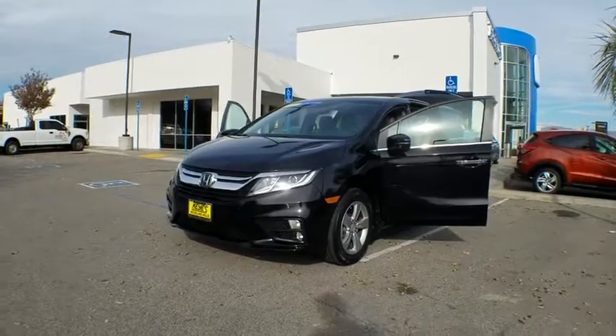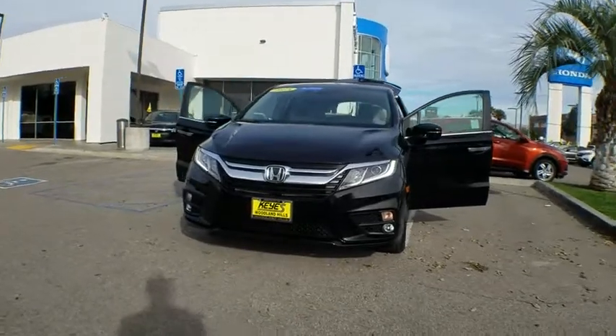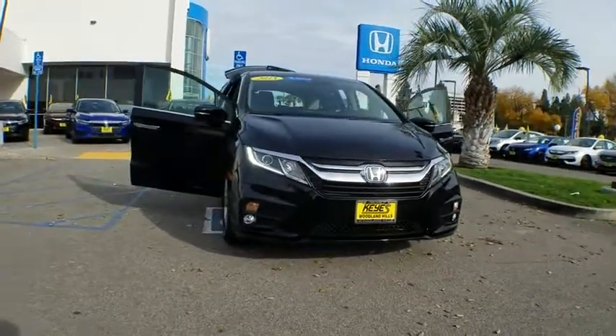2018 Honda Odyssey. The Honda Odyssey is a showcase of distinguished style, captivating technology, and advanced safety features. A must for all families.